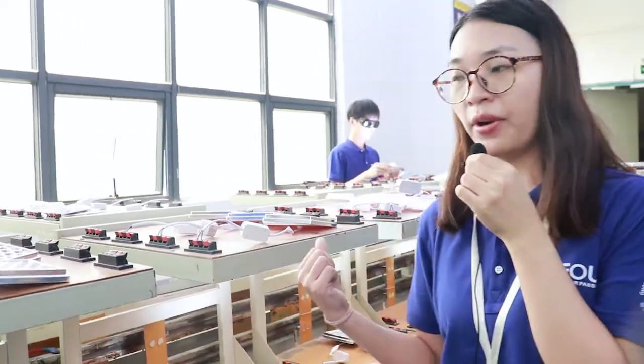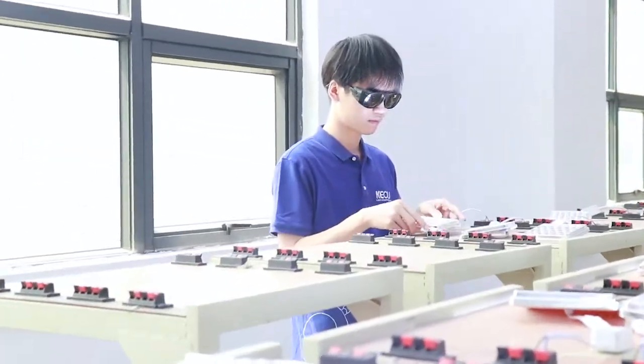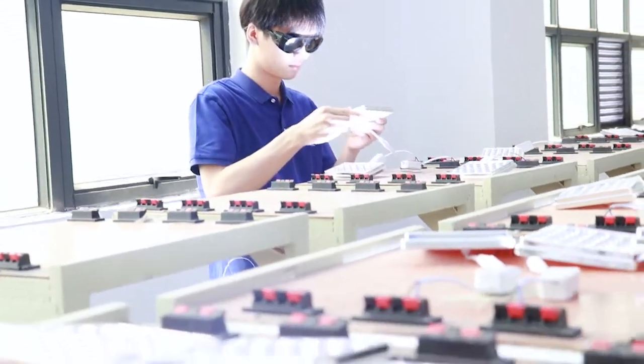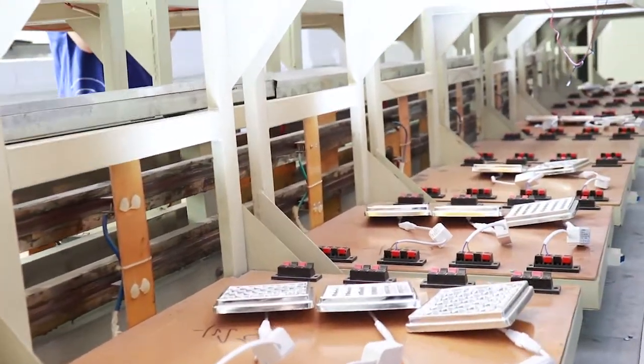Hi, I'm Wendy. We are in the factory workshop — this is our aging test area. My friends, don't worry about quality problems, because we will make sure the quality meets our customer requirements.